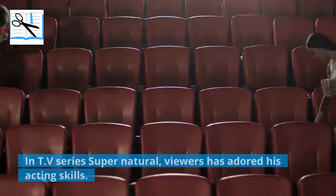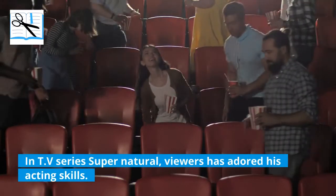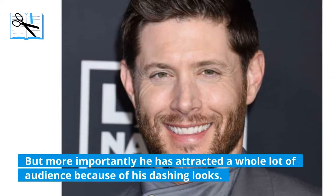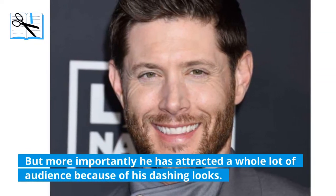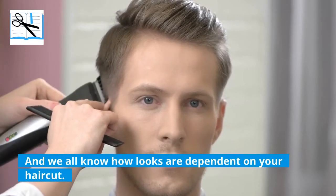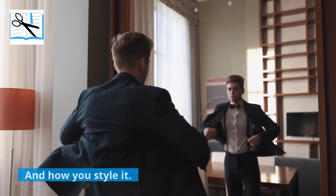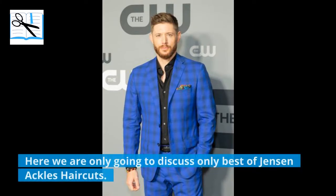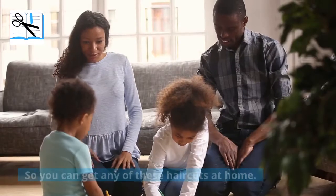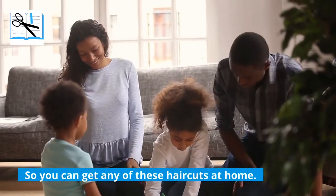In TV series Supernatural, viewers have adored his acting skills. But more importantly, he has attracted a whole lot of audience because of his dashing looks. And we all know how looks are dependent on your haircut and how you style it. Here we are going to discuss only the best of Jensen Ackles haircuts, and we'll also share the steps so you can get any of these haircuts at home.